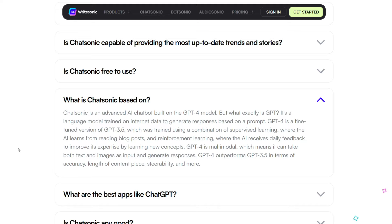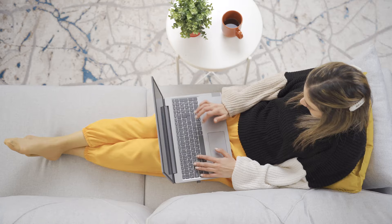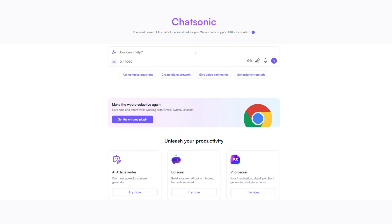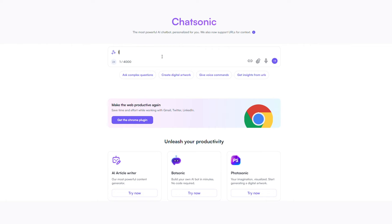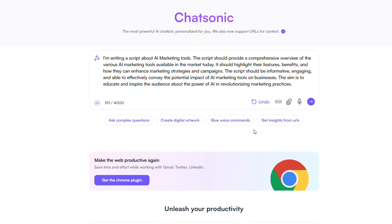WriteSonic actually uses ChatGPT as part of its underlying technology, so you're still getting the same high-quality output, just with a more user-friendly interface and way less editing. WriteSonic also has their own AI chatbot called ChatSonic, which looks and feels just like ChatGPT, but after you've written your prompt, you can use the enhance button to make your prompt more specific.